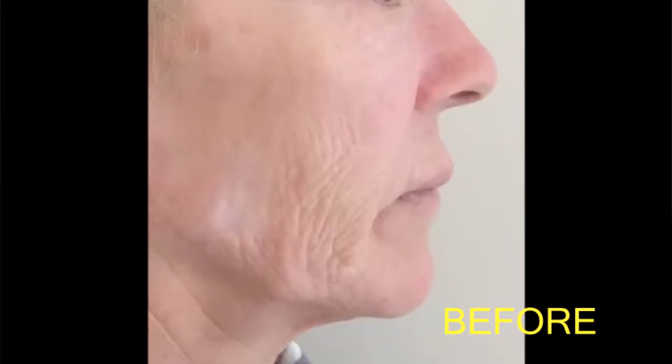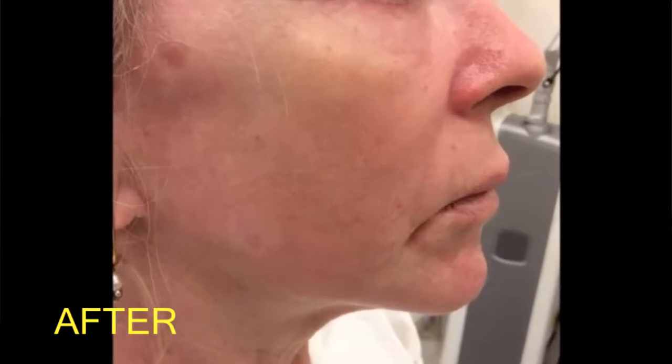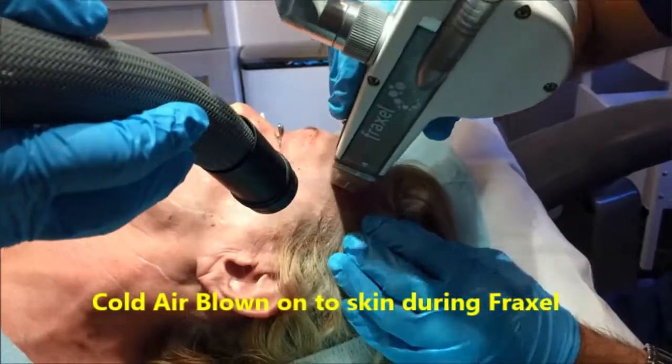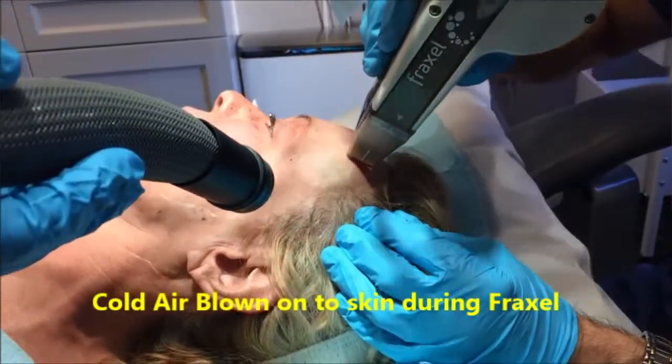Fractional laser beam utilizes sparing skin to help heal those areas treated. The fractional laser allows healing to be more rapid, and the results after surgery look less red compared to the older fully ablative carbon dioxide laser. So we're able to accomplish good improvement with sun damage and wrinkles with less downtime.